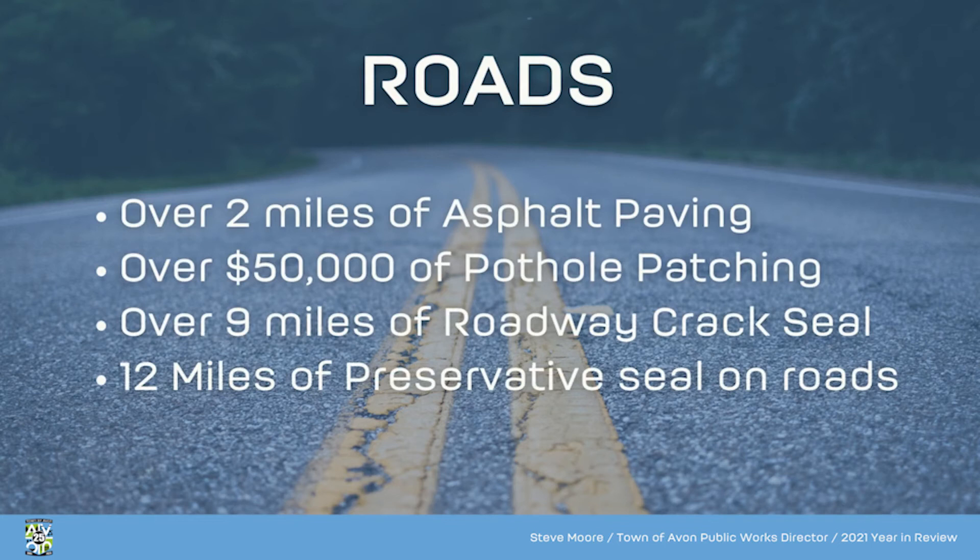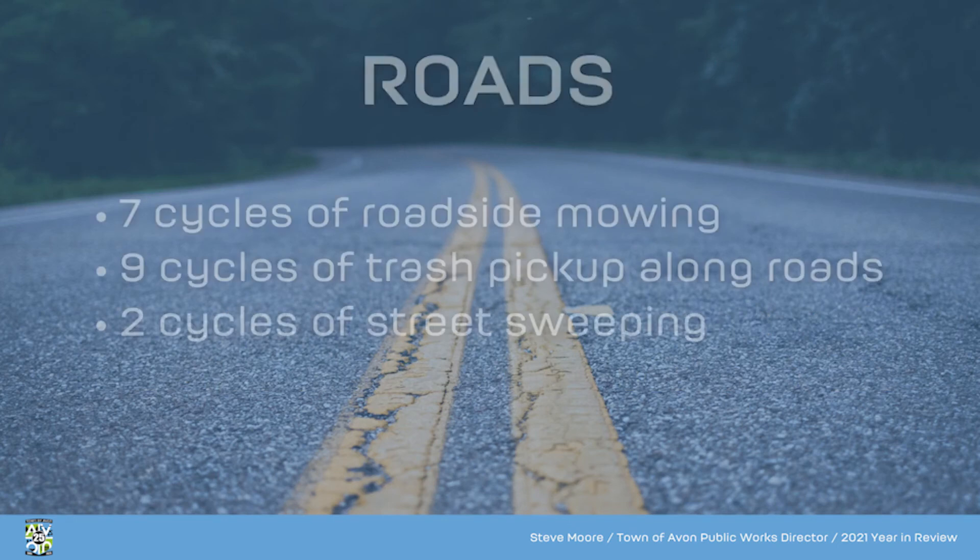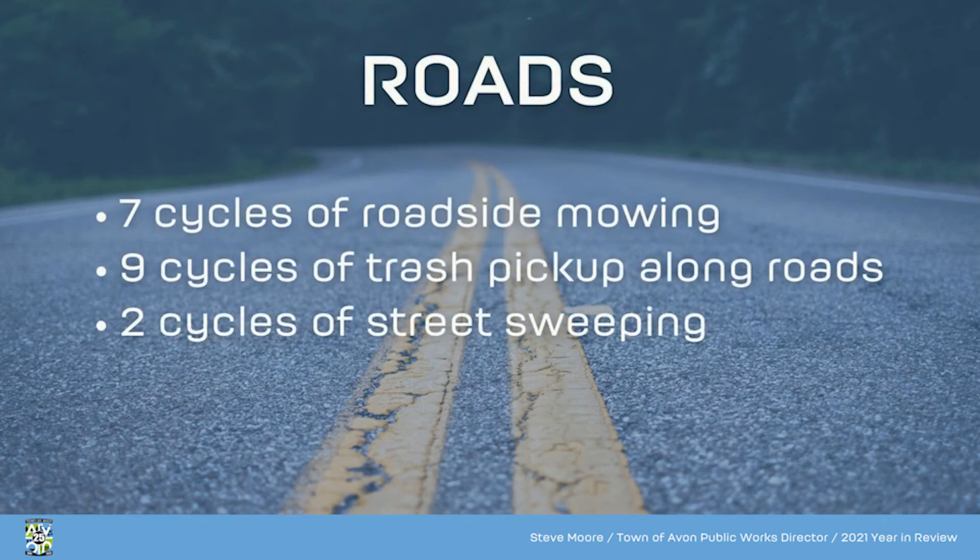For the roads, we did over 2 miles of asphalt paving, over $50,000 of pothole patching, over 9 miles of roadway crack seal, and 12 miles of preservative seal on the roads. We also did 7 cycles of roadside mowing, 9 cycles of trash pickup along the sides of the roads, and 2 cycles of street sweeping.